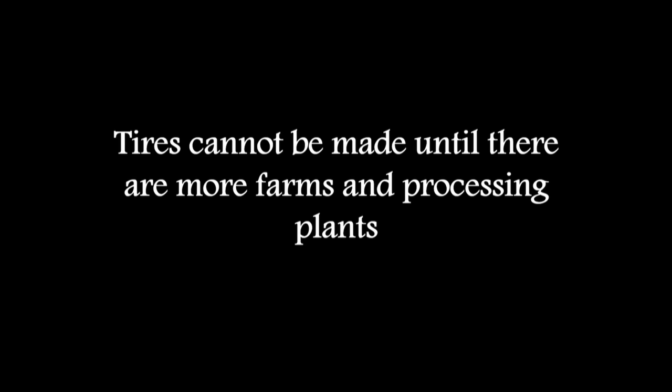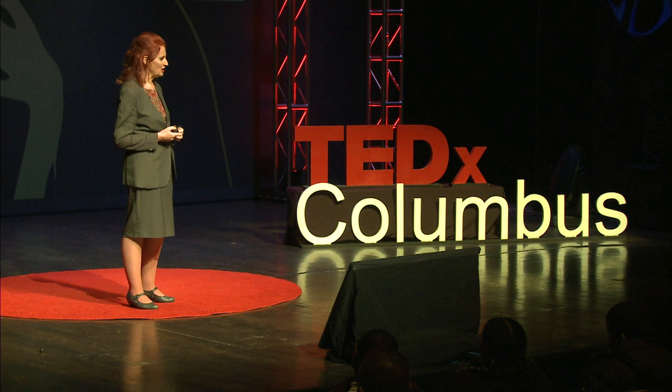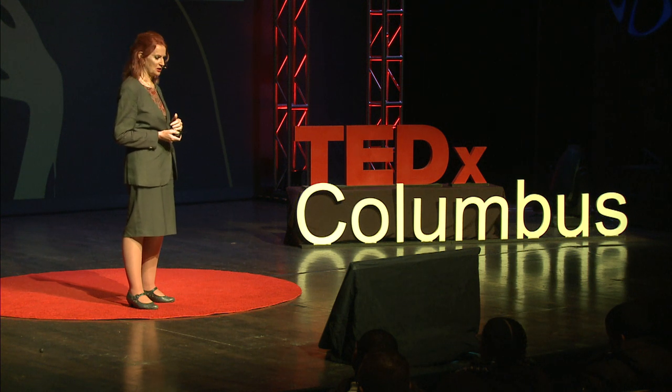However, tires are 70% of the natural rubber supply. We can't make tires from 10 acres, or 100 acres, or one hydroponic farm. We must have a lot more farms and a lot more processing plants before we can make that type of product. A great deal is involved with scaling up from the original idea.